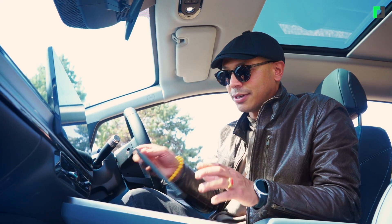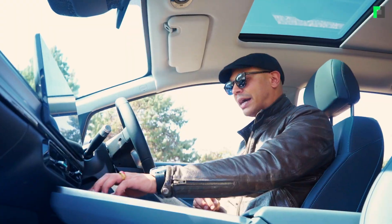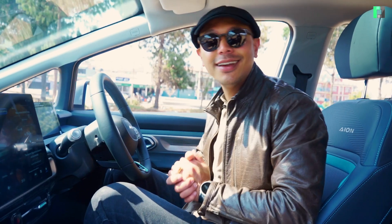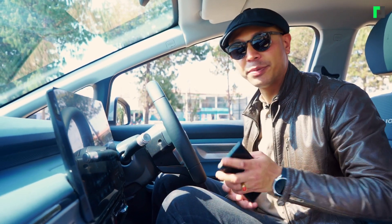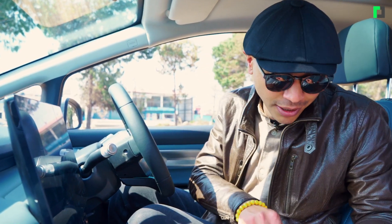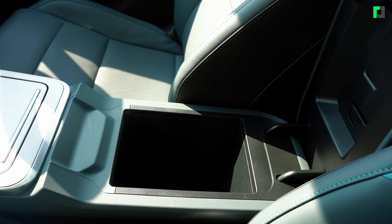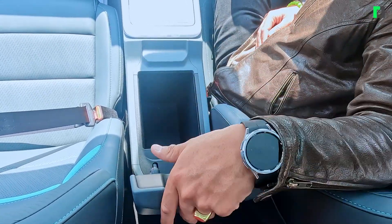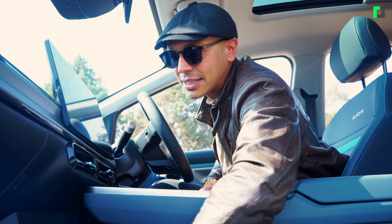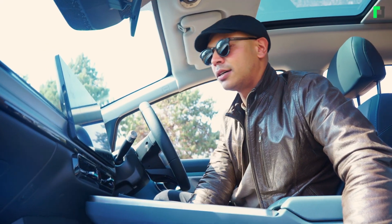There is no wireless charging on this car. However, you can find a USB port and cable here — you can use a USB cable to charge your mobile phone. You can also keep items in the storage compartment, which doubles as a hand rest.